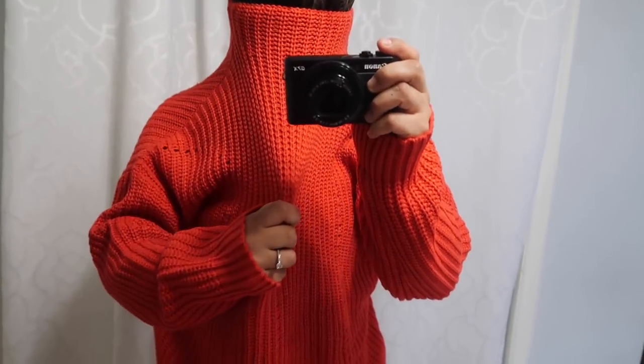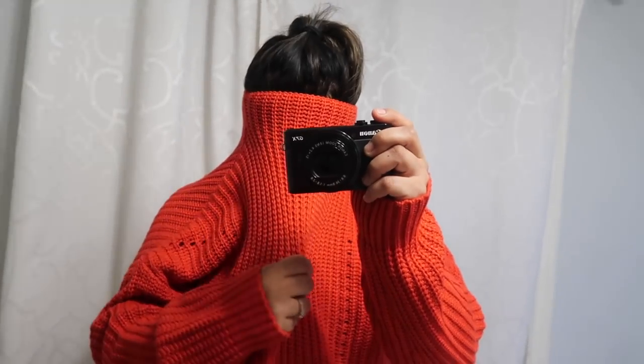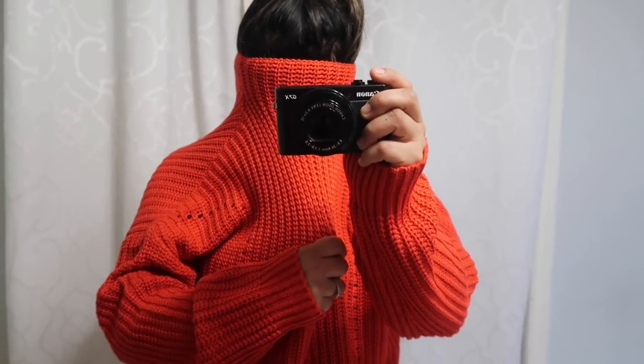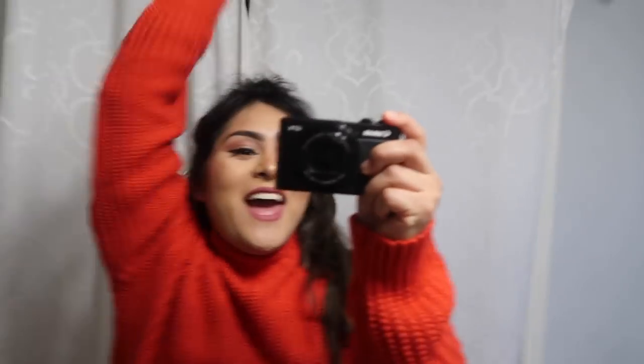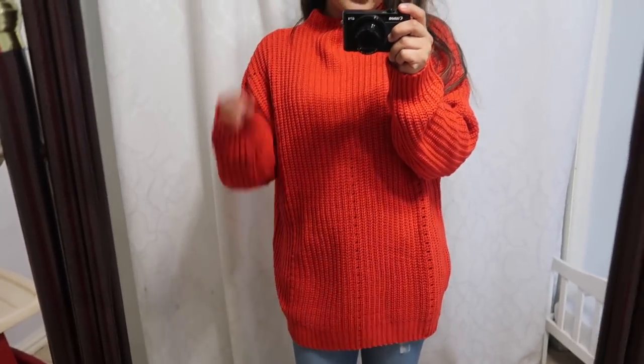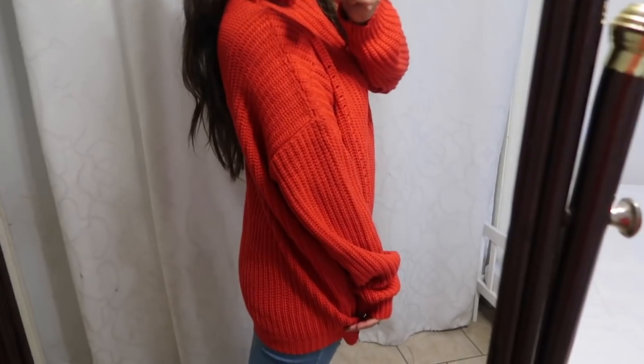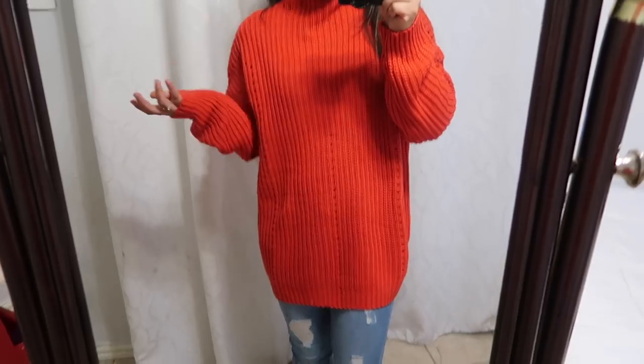Now we're going to move on to the very last piece. I'm trying to try this on but it just doesn't fit through my head and stuff. It's like stuck there. So I'm going to call someone for help. It worked! Now this one is supposed to be a dress. But look at the length of it — I am very petite. I'm 5'1" and this is supposed to be a dress. It would be too short for me. But I am actually living for this. It's supposed to be a dress but I'm just going to wear it like this.